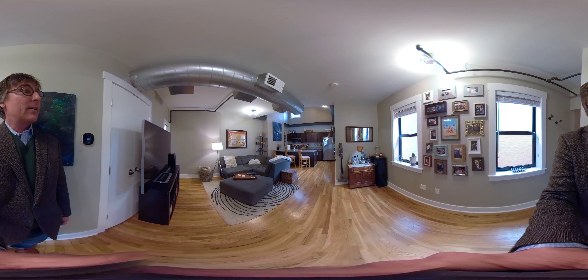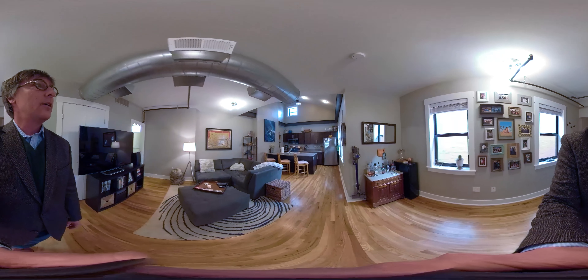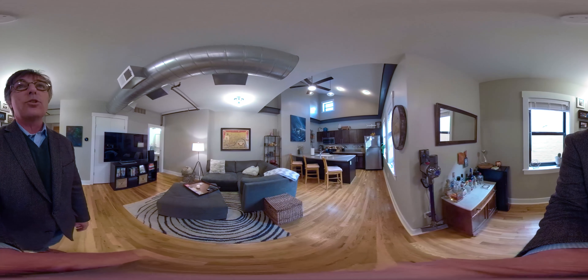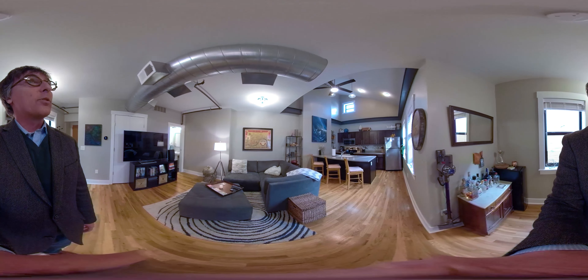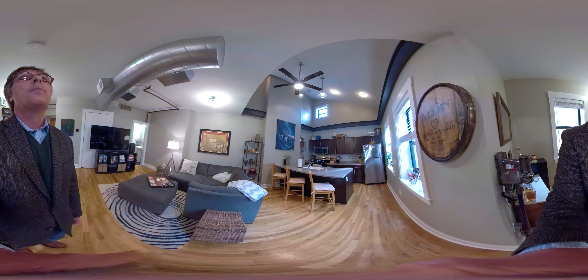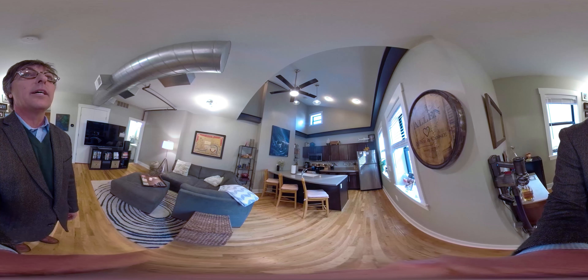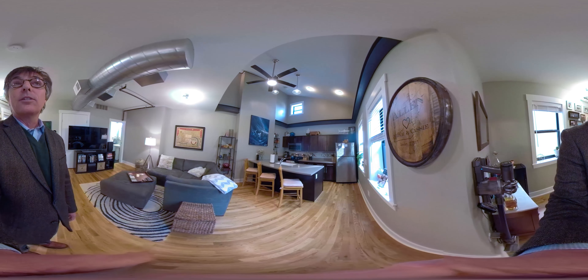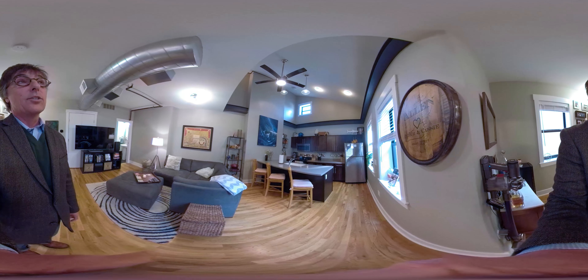Okay, here we are inside. This is a two-story loft style condominium. It's over 1,200 square feet with an open floor plan. It's got these really cool vaulted ceilings which allow for a lot of natural light. The countertops are Corian, stainless steel appliances, and the kitchen is fully equipped.